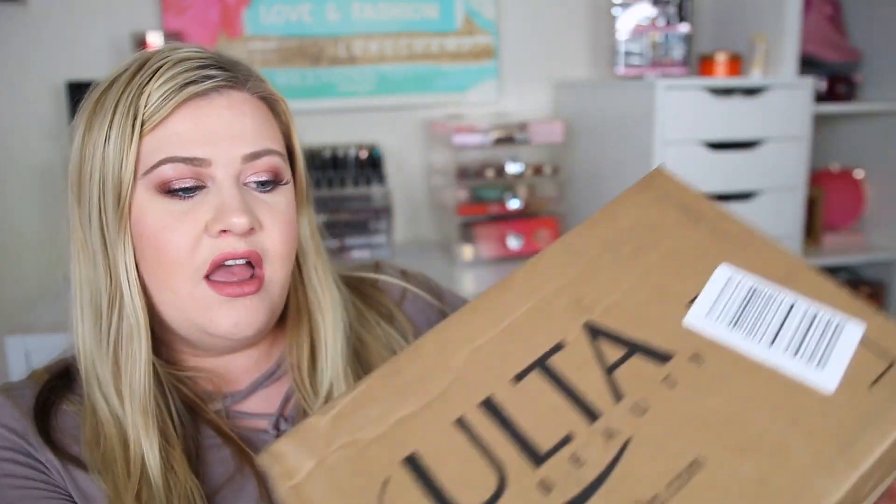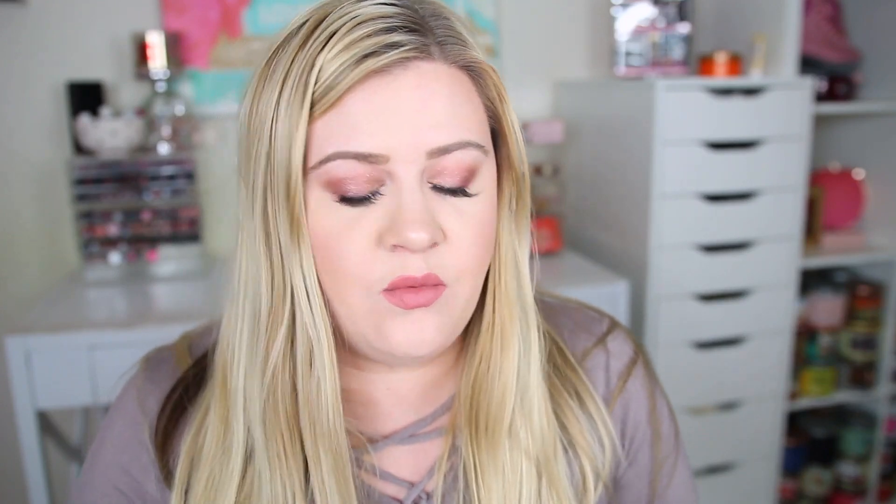Now for the main part of the haul — my Ulta order. I placed a pretty big order because they had a 20% off coupon, and I ordered on February 1st because it's my birthday month and I get double points, so I definitely wanted to wait for that.